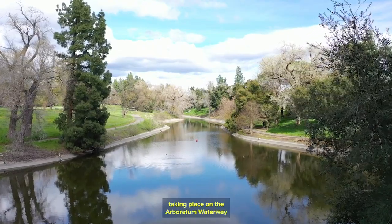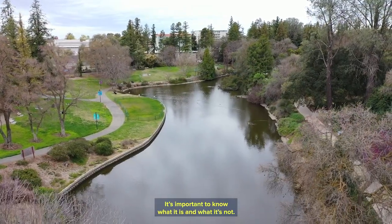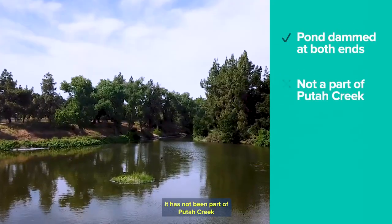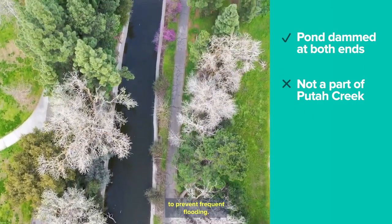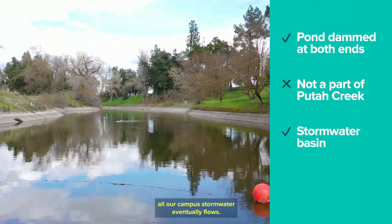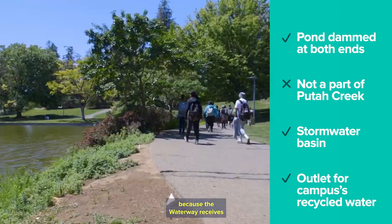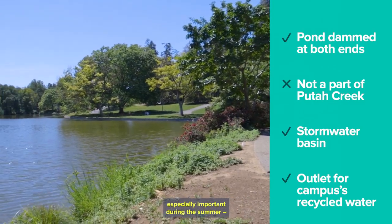To understand the construction taking place on the Arboretum Waterway, it's important to know what it is and what it's not. It is a pond that is dammed at both ends. It has not been part of Putah Creek since the 1870s when the creek was diverted to the south to prevent frequent flooding. It is the location where all our campus stormwater eventually flows, and also the outlet for all our campus recycled water — a benefit because the waterway receives an influx of clean, fresh water, especially important during the summer.